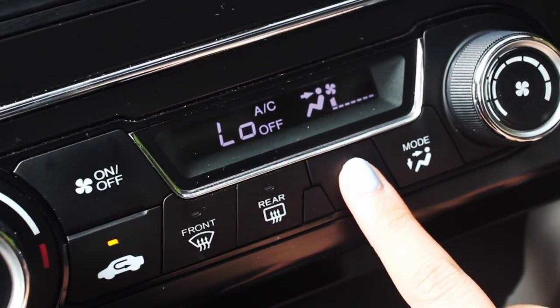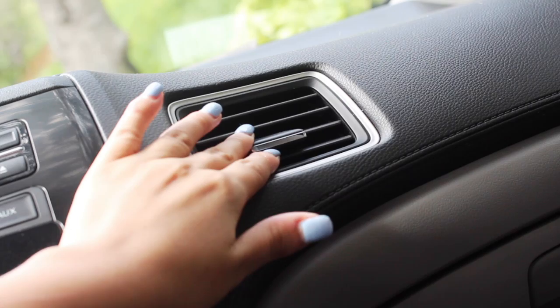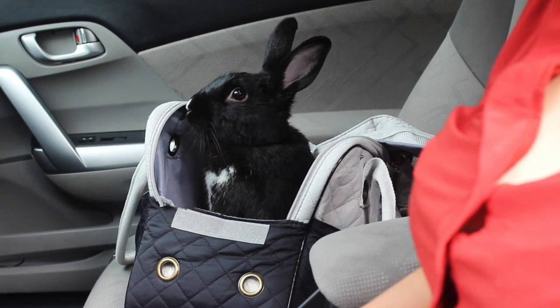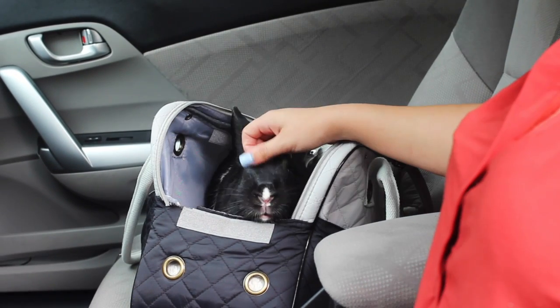If it's really hot outside, turn on your AC to a reasonable temperature and point the air vents toward your rabbit. And if it's cold, provide them with heat.